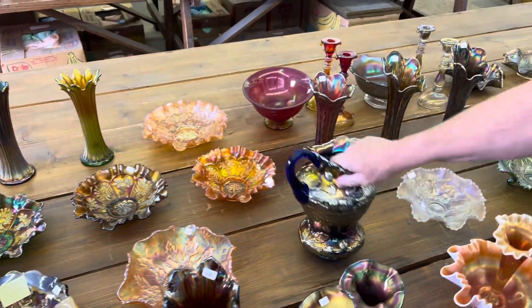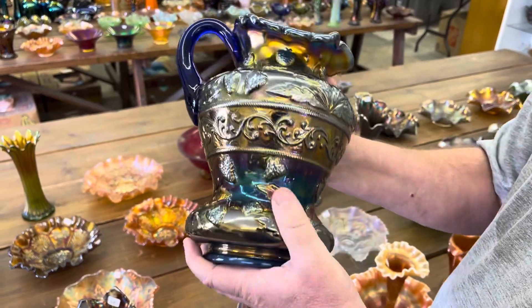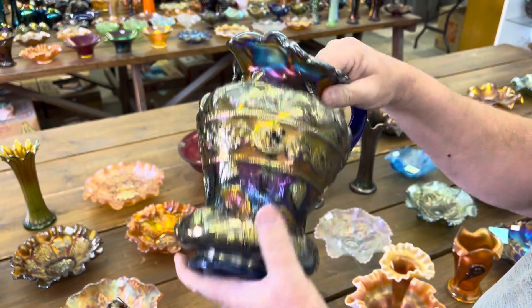Talk about a rare pitcher — strawberry scroll. Always loved this shape; it's a unique shape compared to any other piece. I've always liked this shape. Great pitcher.